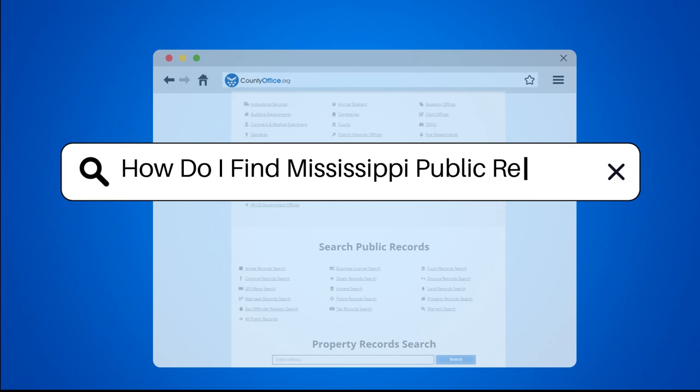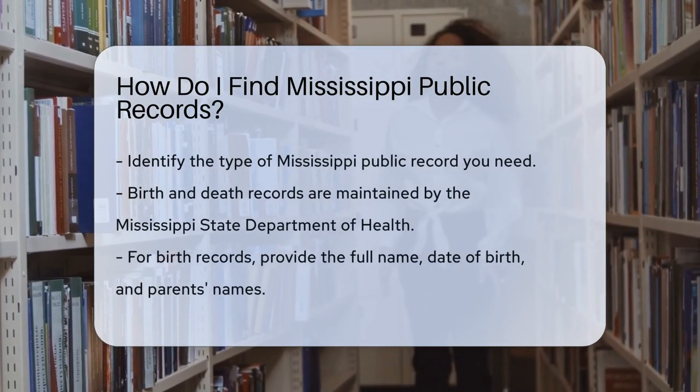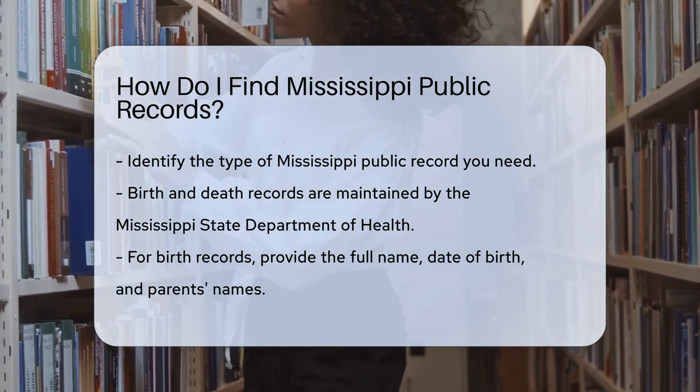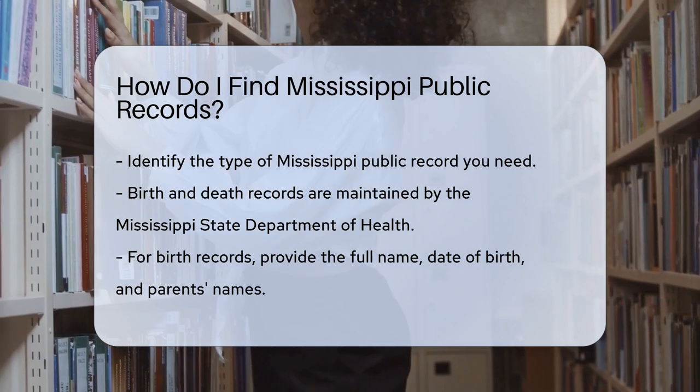How do I find Mississippi Public Records? Looking for Mississippi Public Records? Start by identifying the type of record you need. Mississippi Public Records include birth, death, marriage, divorce, and criminal records.